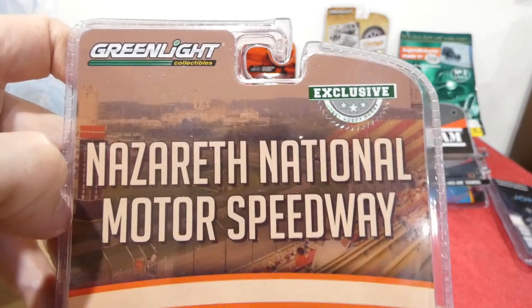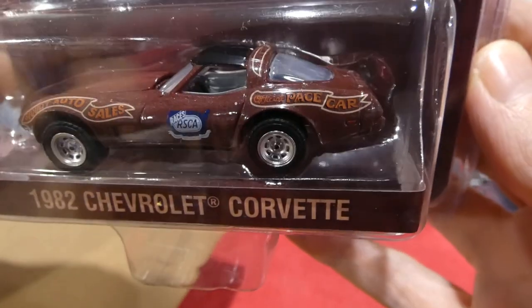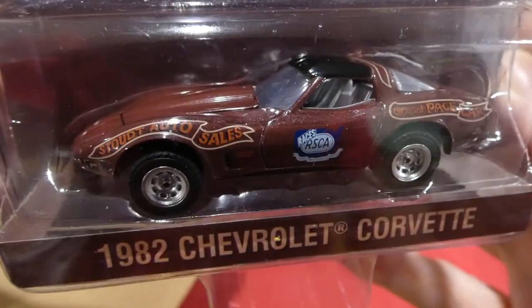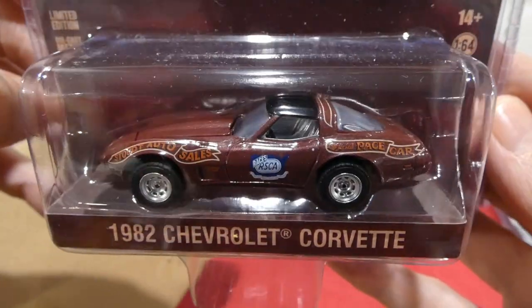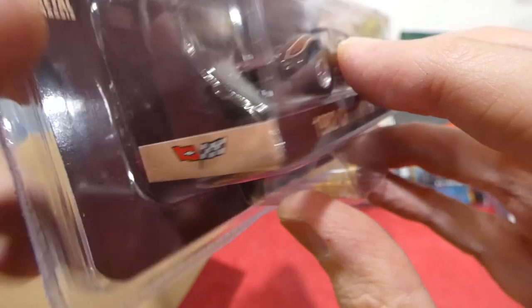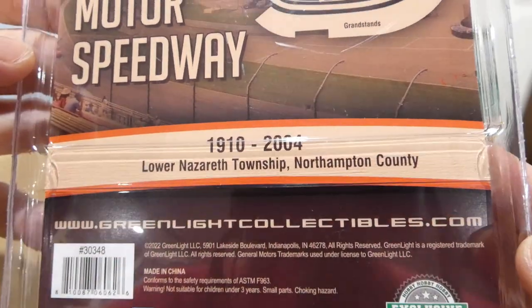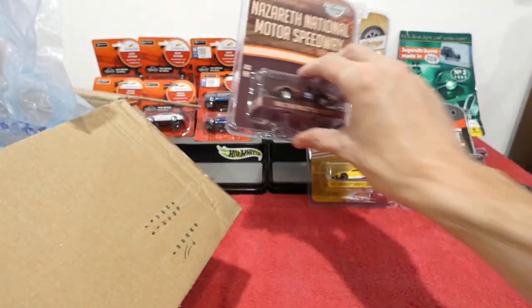From the Nazareth National Motor Speedway is the 1982 Chevrolet Corvette — this is a pace car. Look at that — the official pace car, RSCA, Stout Auto Sales. It's kind of like a metallic brown color — a weird color but really really awesome. Details all through the back, nice light details on the rear, and on the front there this one would have the opening bonnet. Little indicators and such — so cool. 1910 to 2004, Lower Nazareth Township, Northampton County — very awesome.